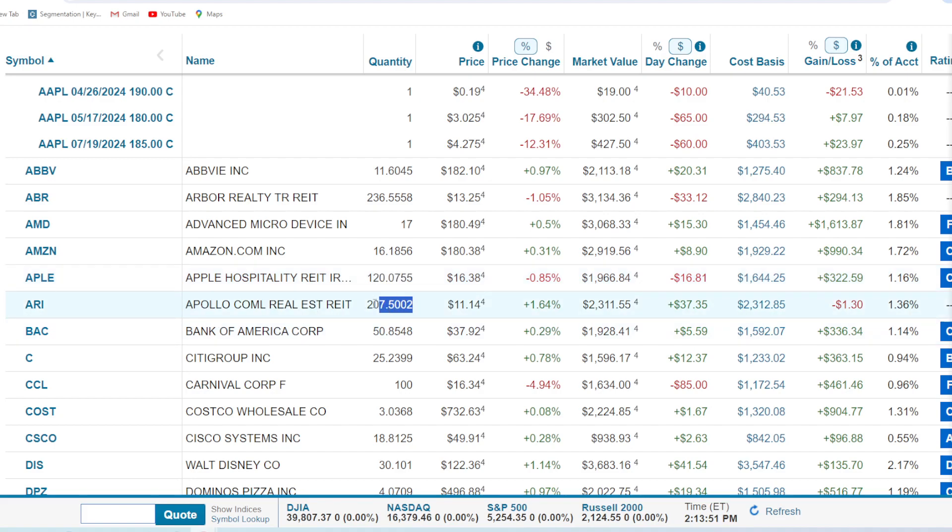Apollo Commercial Real Estate — another REIT. This one's not been performing as well and has seen a lot of the wrath of the broad REIT market. 207 shares, about a $2,300 position. We were up big back in the day, but now we're literally flat — down just $1.30. Very flat on the position. Bank of America — this one has been pretty decent lately. Bought it on a big dip when it was under $30. 50.8 shares and we're up about 21%, which makes sense since we bought in around $31 a share.